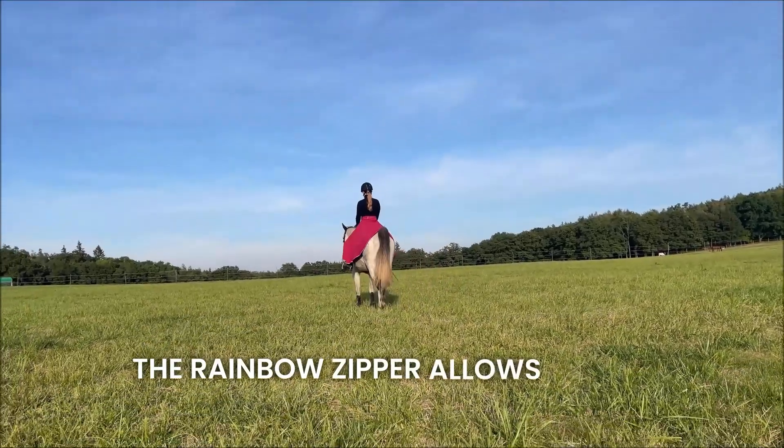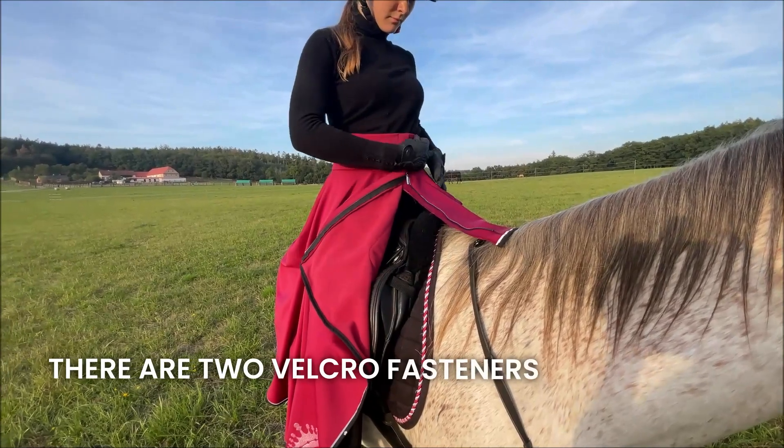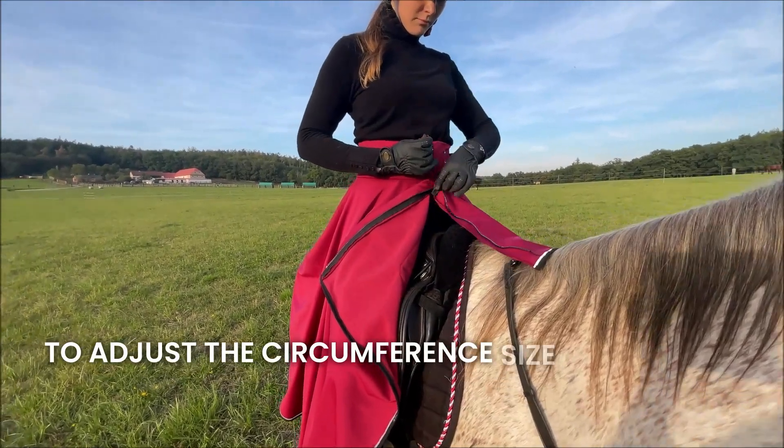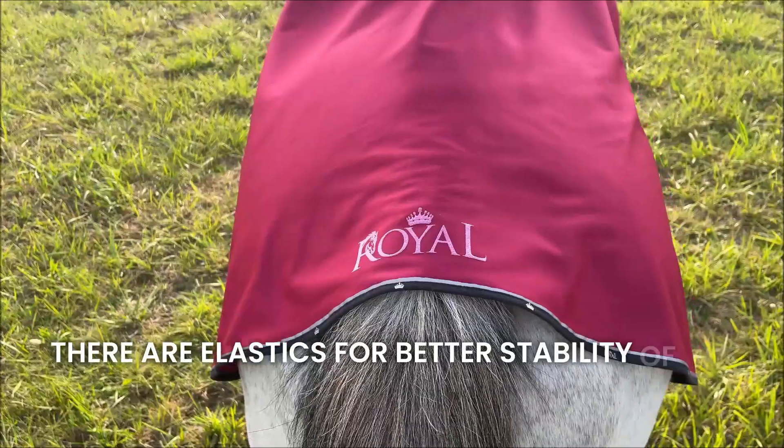The rainbow zipper allows you to put on the skirt comfortably. There are two velcro fasteners at the waist to adjust the circumference size. Around the ankles there are elastics for better stability of the skirt.